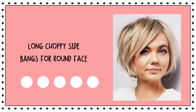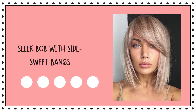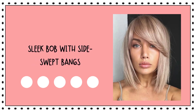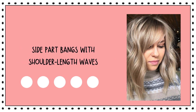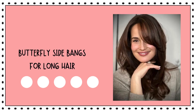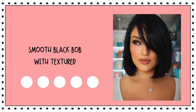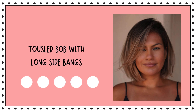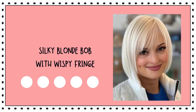Long choppy side bangs for round faces. Messy high bun with piecey bangs. Sleek bob with side swept bangs. Side part bangs with shoulder length waves. Voluminous bob. Butterfly side bangs for long hair. Smooth black bob with textured bangs.